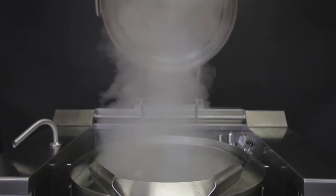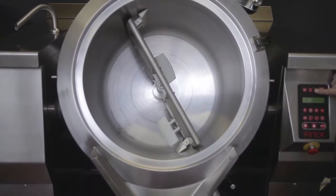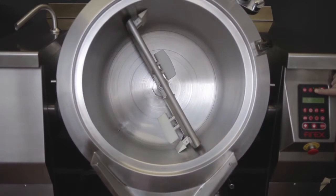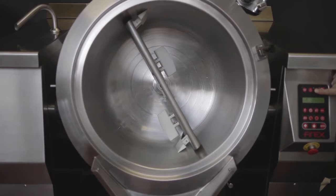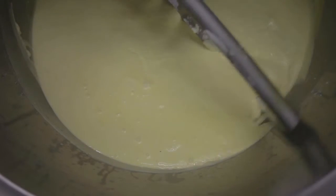The stainless steel mixer and scrapers in food grade Teflon can be removed for easy cleaning. Two-way rotation, continuous or alternating function, speed and timer controls including rest time.